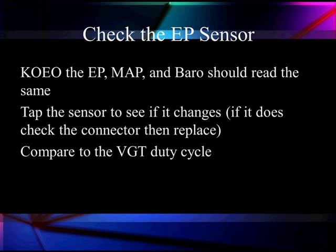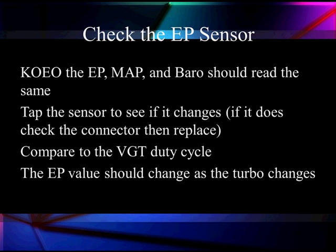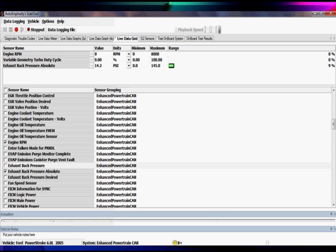Compared to the VGT duty cycle, the EBP value should change as the turbo changes. Exhaust back pressure should increase for higher back pressure and decrease for lower back pressure. For example, with the engine off, we're looking at 14.2 PSI — that's barometric pressure, which should read the same as the barometric sensor or MAP sensor with the engine off.